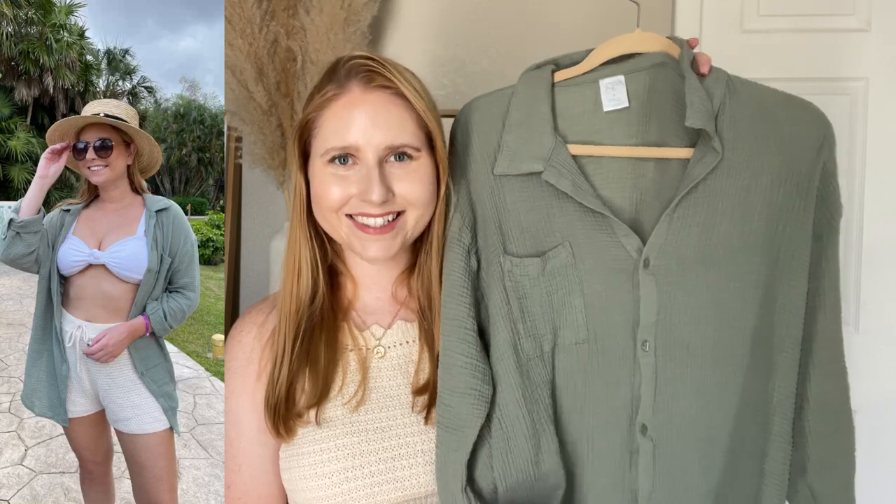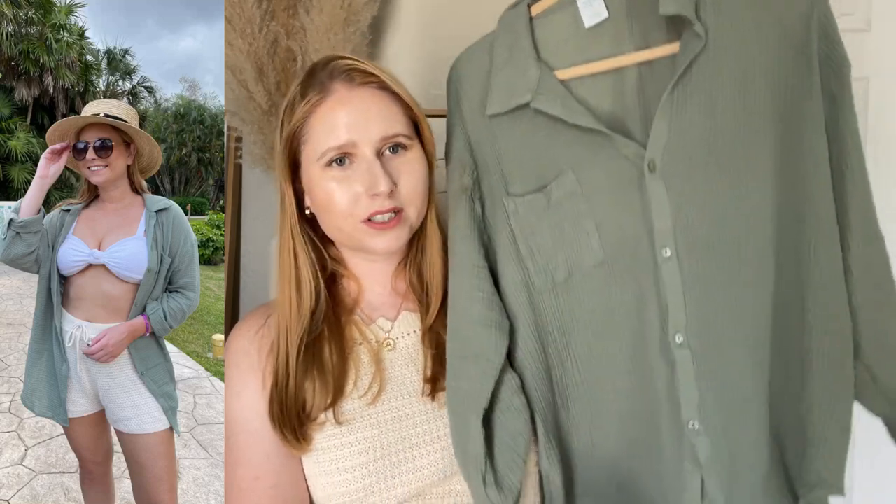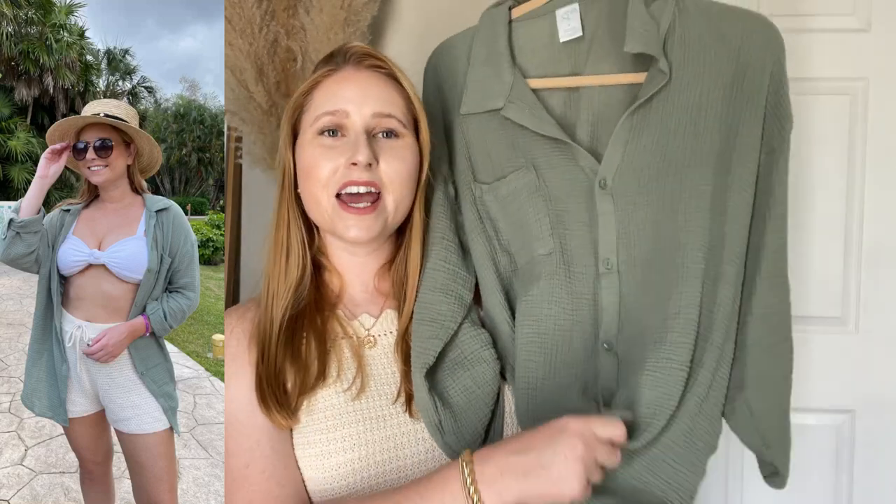This item is a top and cover-up at the same time. On our cruise, I actually wore this a few different times in a few different ways. I had it as a swimsuit cover-up and I also tied the bottom of it and wore it as a shirt with some denim shorts.